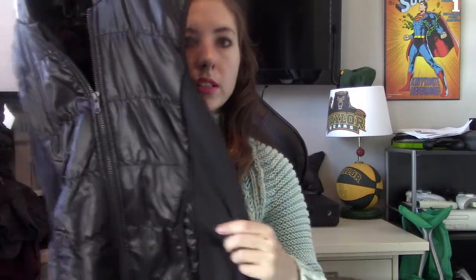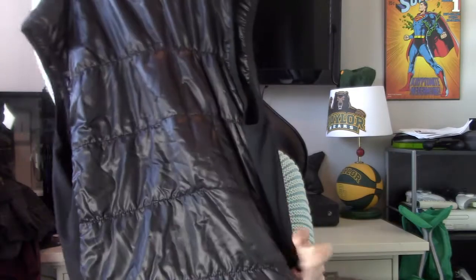Another kids item — this is Zella Girls, size large. It's just a hooded vest. I like Zella. I know other people don't, but I think it's great quality. I think just because it's sold at Nordstrom Rack, it doesn't have a great resale value.